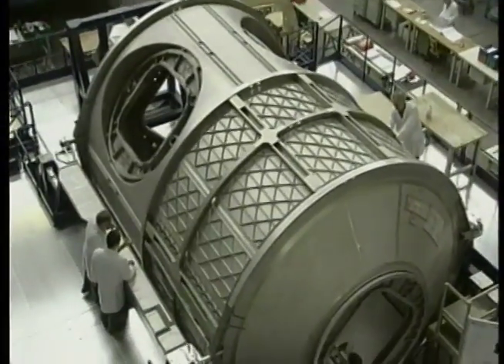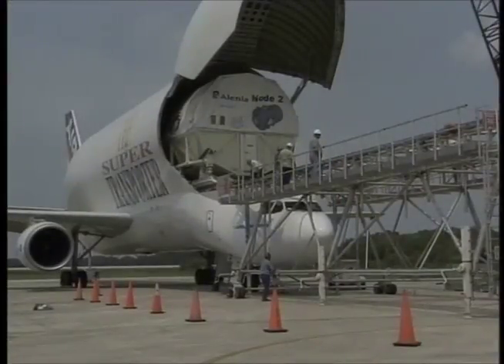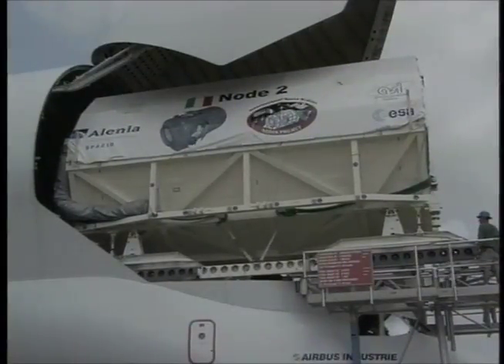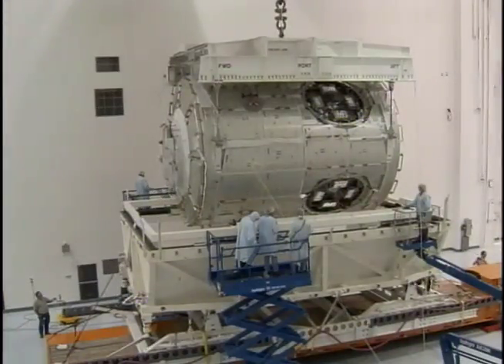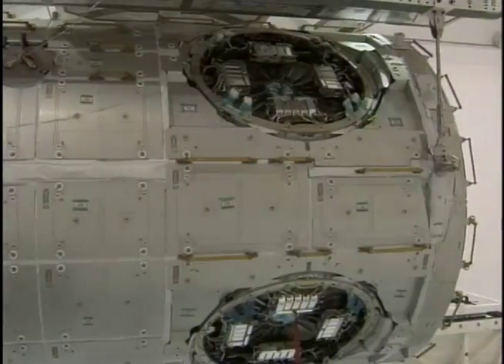All space station segments undergo a rigorous pre-launch regimen. The Harmony module came to Kennedy Space Center from its assembly factory in Turin, Italy, in June 2003, aboard an Italian cargo airplane. Harmony was driven to the space station processing facility here at Kennedy so technicians and engineers could run tasks and ready critical elements for launch. From there, the 31,000-pound segment was packed into a cargo container shaped like the shuttle's cargo bay and driven carefully to the launch pad. It's now inside Discovery's cargo bay and is ready to take its place in space.